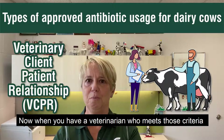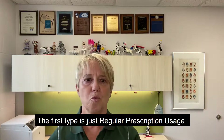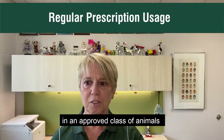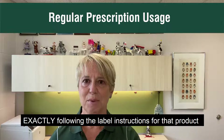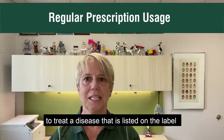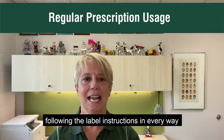When you have a veterinarian who meets those criteria, they can prescribe really two types of approved antibiotic usage. The first type is just regular prescription usage, which means you're using an approved antibiotic in an approved class of animals exactly following the label instructions for that product. In other words, you're using the drug in an animal to treat a disease listed on the label, following the label instructions in every way.